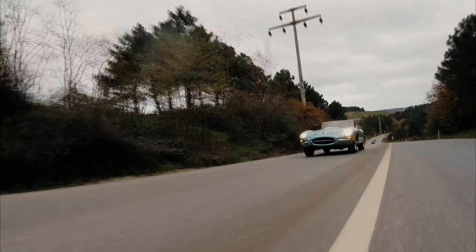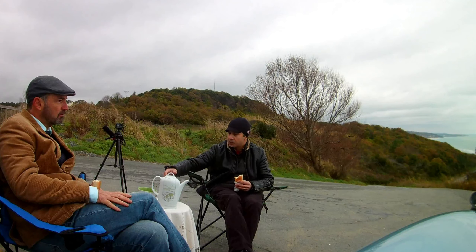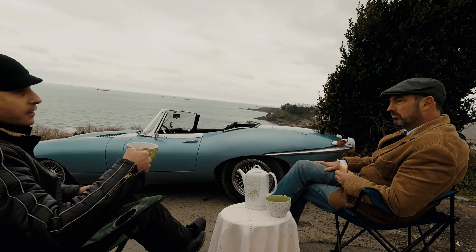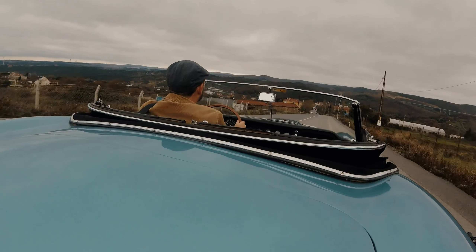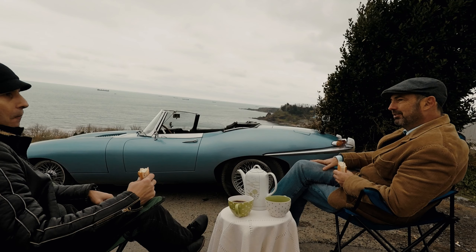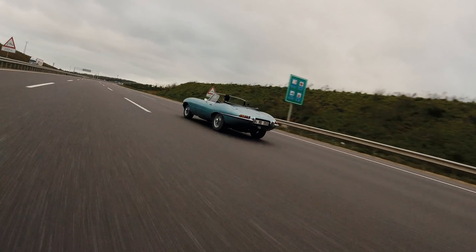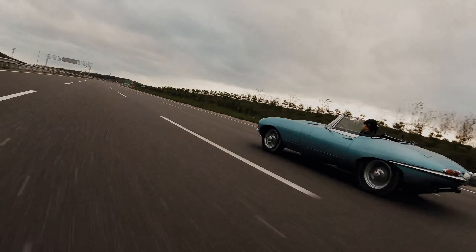What is the maximum speed you have done with this? I've only done 125 miles an hour. There were lots of claims that the initial cars that cracked the magical 150 miles per hour were tweaked — they were not standard in terms of engine performance — and most owners would struggle to reach even 140. I've never tried to push it; I just find it a bit scary even at 125. This one has quite a high ratio differential so the engine isn't revving very high, so it should be capable of going 135–140, I suppose.